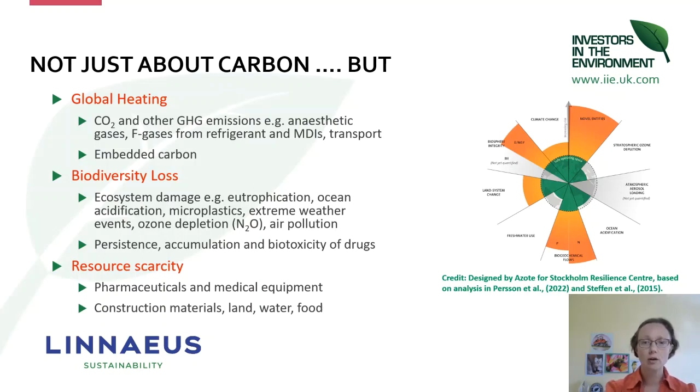The Planetary Boundaries model gives us safe zones for humanity to operate safely within. These are nine key geophysical processes within Earth's ecosystems that define this safe space for humanity. You can see that we've exceeded the green safe operating space within six of the key planetary boundaries: biosphere integrity or biodiversity, climate change, novel entities such as microplastics and chemicals, and biogeochemical flows for nitrogen and phosphate cycles, as well as how we're using our land systems.